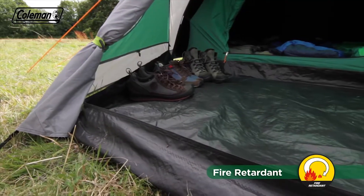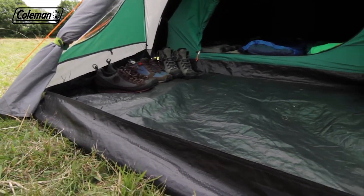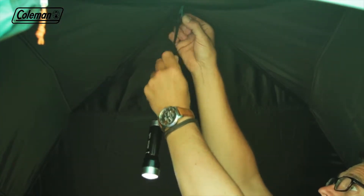A durable polyethylene riser groundsheet in the porch attaches to the flysheet, helping to keep the weather out. Storage pockets make it easy to keep the tent tidy and organized, while the handy summit loop allows you to hang lighting.